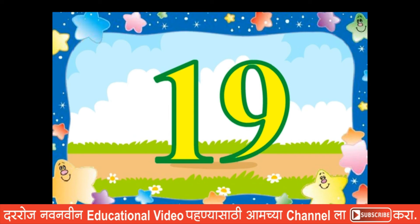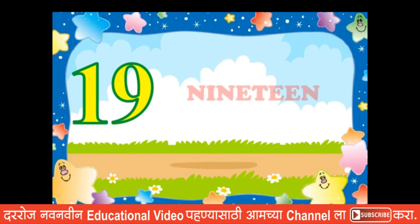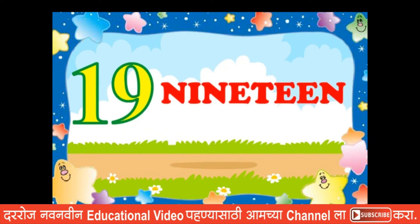Nineteen. N, I, N, E, T, E, E, N. Nineteen.